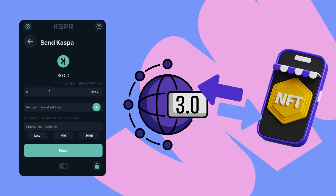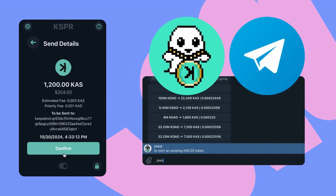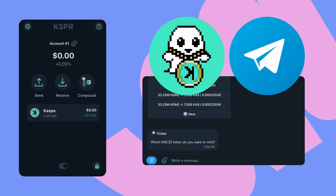To keep things straightforward, minting will remain with the KSPR bot. You can simply transfer your minted KRC-20 assets to this wallet for an added layer of security.